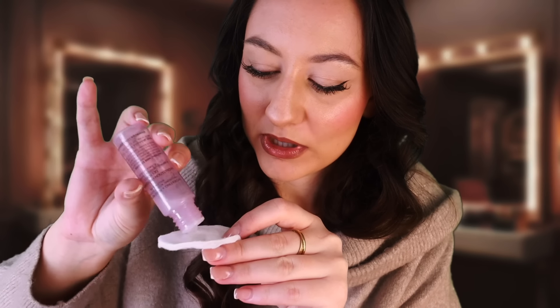I'm just going to start off by using this Glow Recipe Watermelon Glow PHA and BHA Pore Tight Toner. I try to use this very sparingly because I love it — in fact I think I need to buy the full size because I just had this as a sample. But it's really good at shrinking pores and making the skin look totally flawless. It also smells like watermelon, which is a bonus! I'm just going to put this into the skin nice and gently.